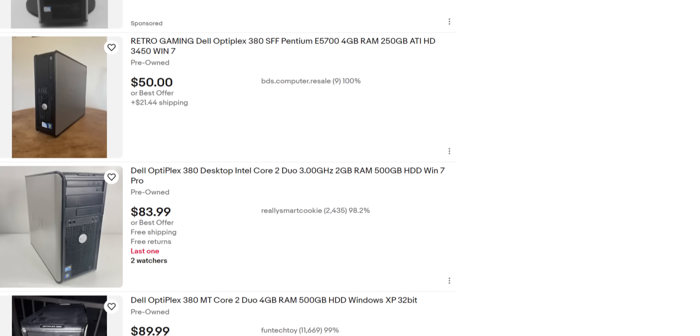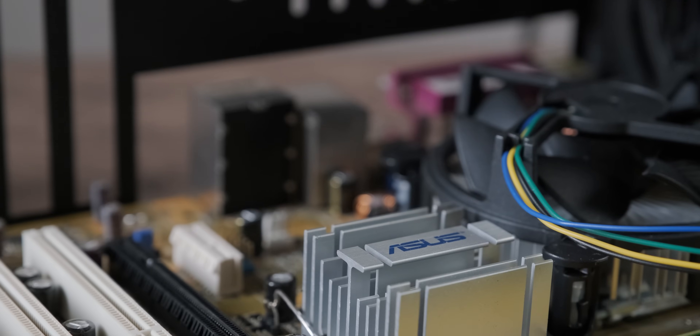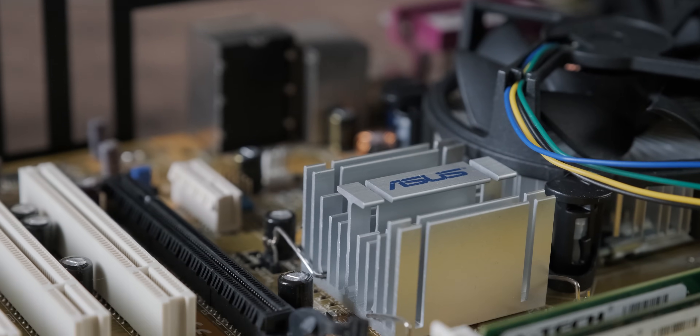So what did I get? I didn't dive into the cheap server or workstation stuff this time. I instead went out and picked out mostly individual consumer parts to keep the video kind of in check.